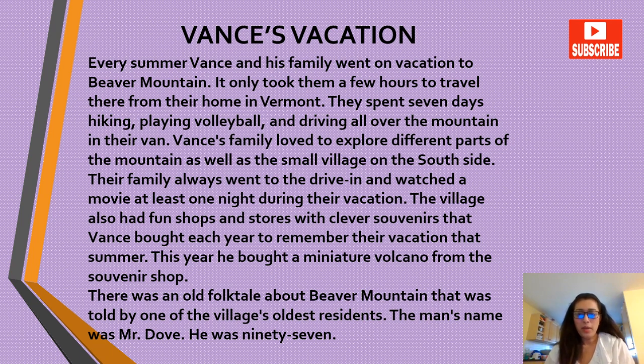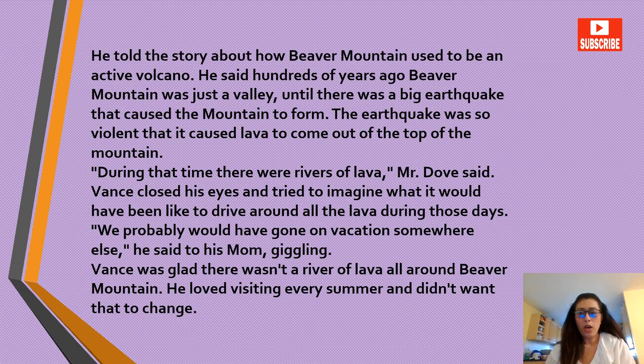The village also had fun shops and stores with clever souvenirs that Vance bought each year to remember their vacation. That summer he bought a miniature volcano from the souvenir shop. There was an old folk tale about Beaver Mountain told by one of the village's oldest residents — the man's name was Mr. Dove. He was 97. He told a story about how Beaver Mountain used to be an active volcano.